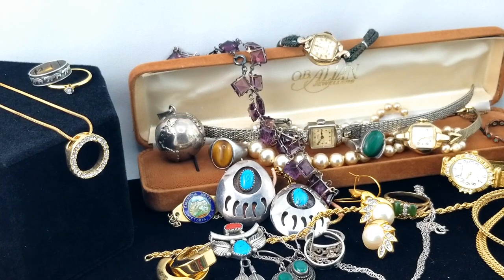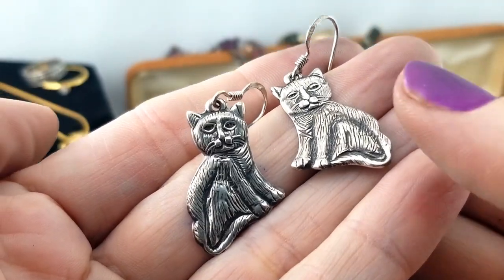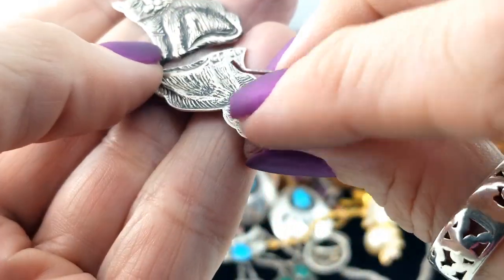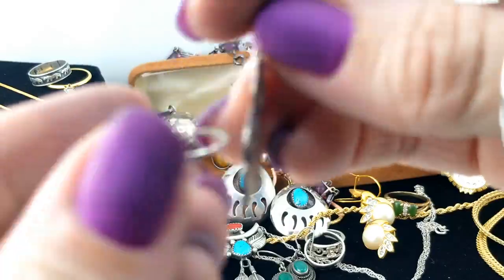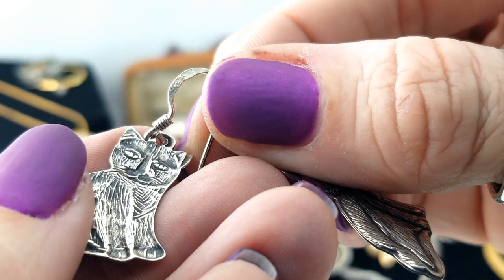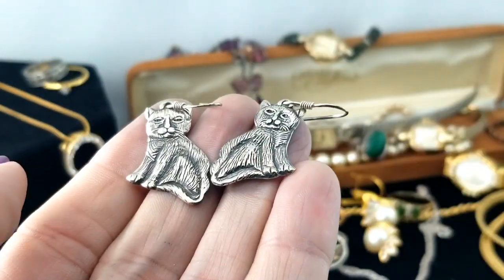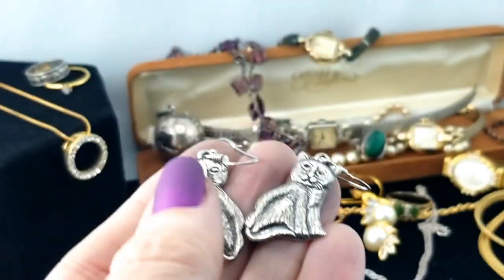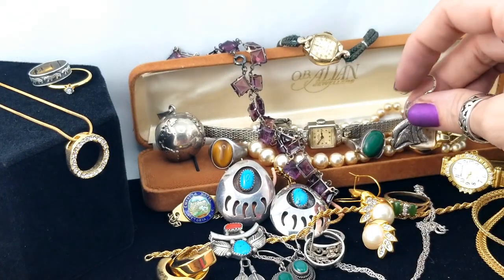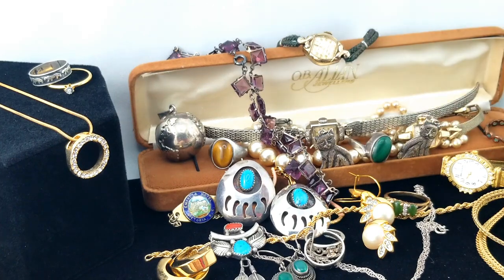Oh, here's a pair of earrings - kitty cats, like a pressed metal design of kitty cats. I don't see any mark. Let's try with the magnet - not magnetic. I keep forgetting that guy.